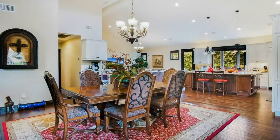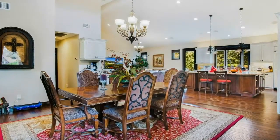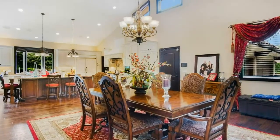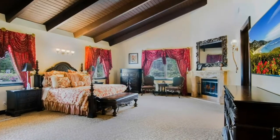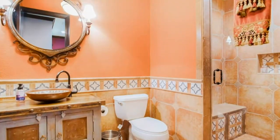Exceptional opportunity to own a custom Spanish-style home. Upon entry, an expansive patio leads through custom double doors into the formal entryway. The family living area has vaulted beamed ceilings and Spanish tile flooring.